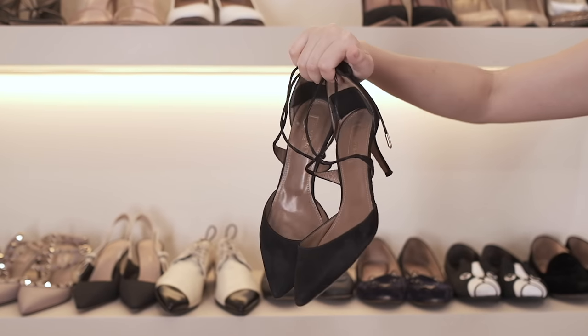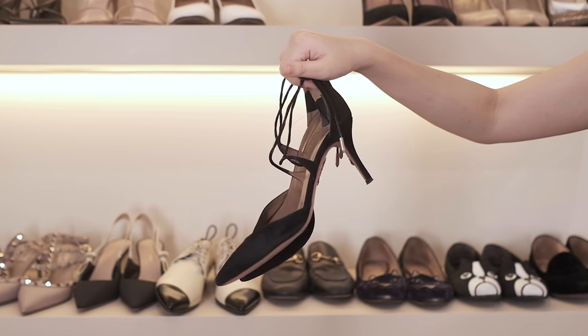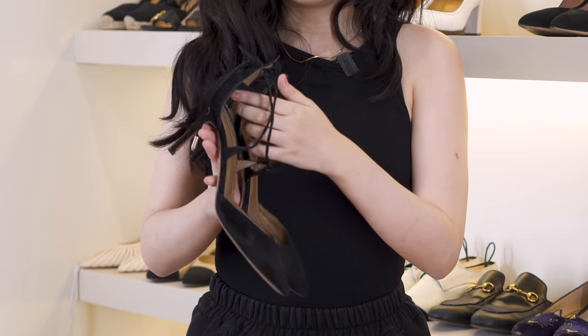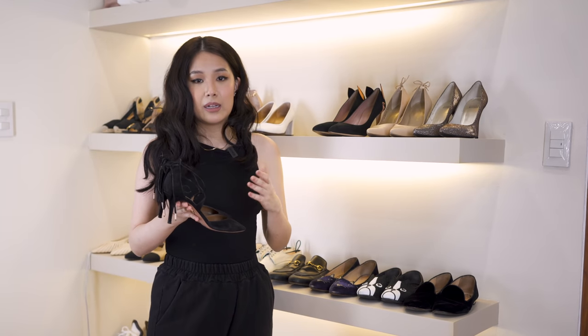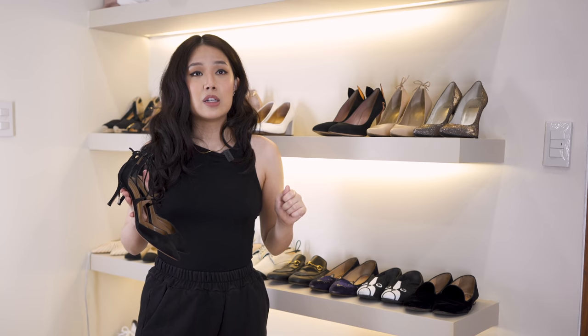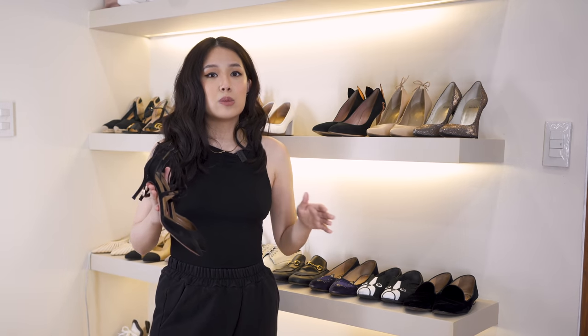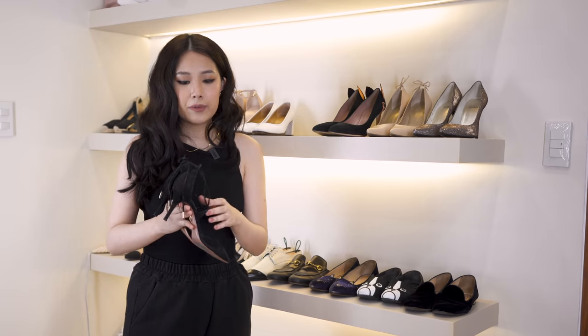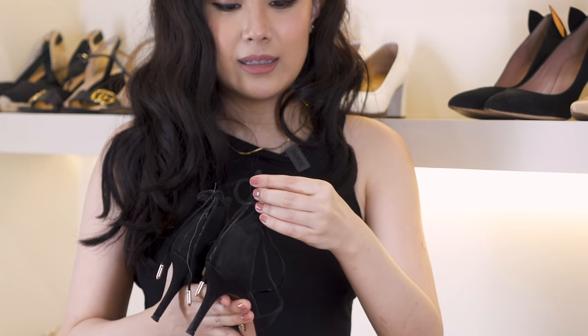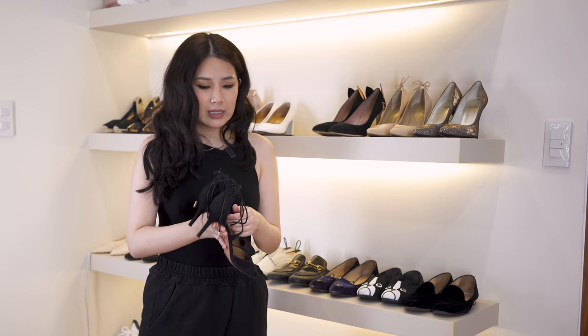Next are my Aquazura shoes, which I got on Net-a-Porter, and I got them in the wrong size — these are actually quite pricey. I got them about four years ago and added a little padding because they ran a bit too big. The lesson here is: whenever you're purchasing shoes, always make sure you get the right size and know the sizing for that particular brand, because sometimes a 6.5 might fit bigger or smaller depending on the brand.